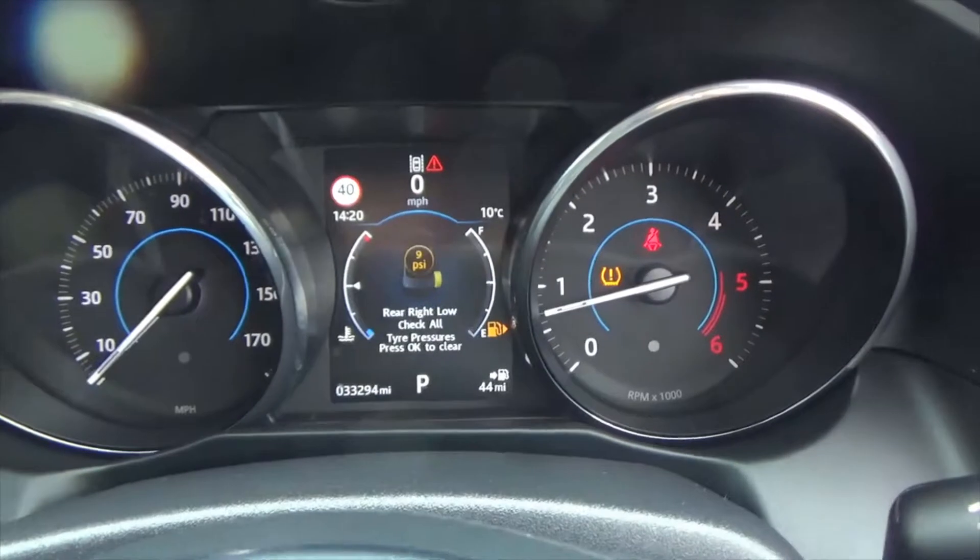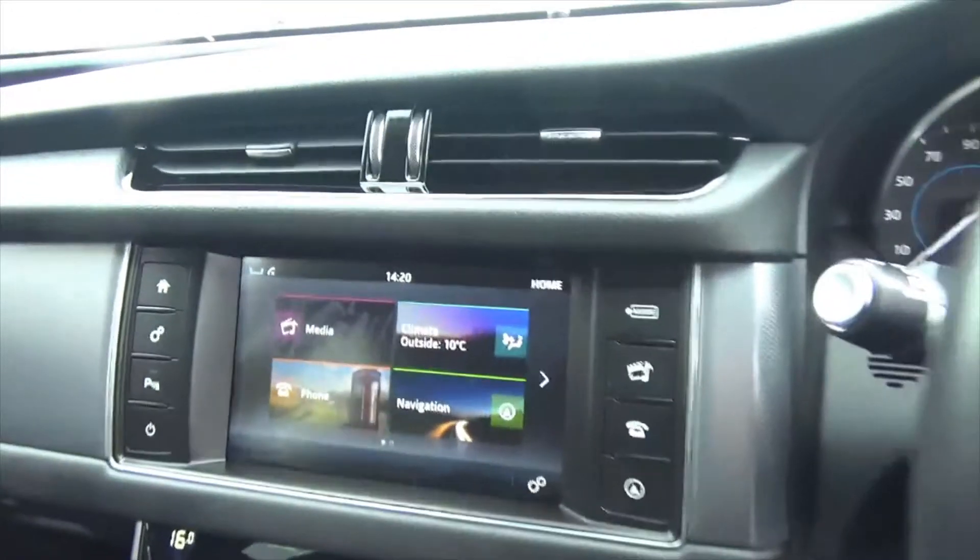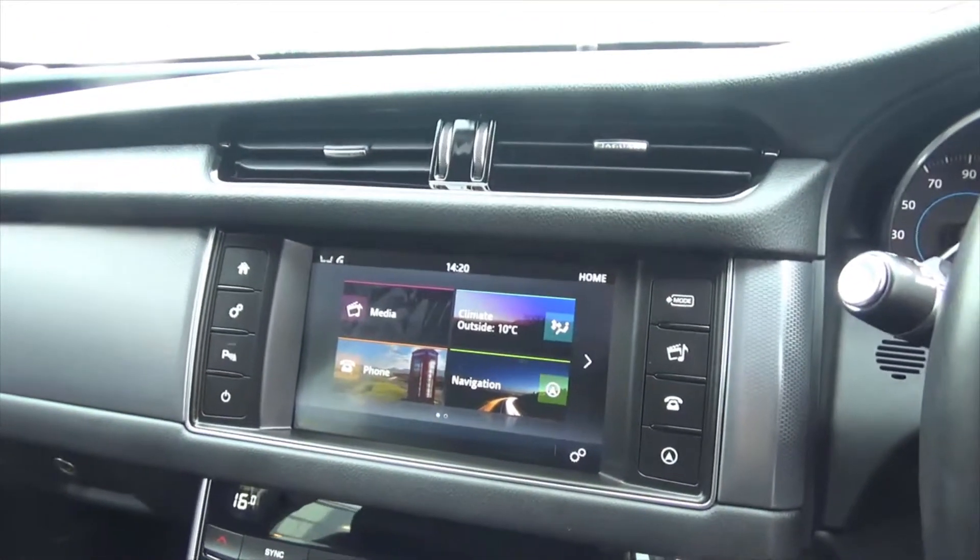The car has only covered 33,294 miles, which is absolutely nothing on one of these. It will go through our full 128-point inspection.